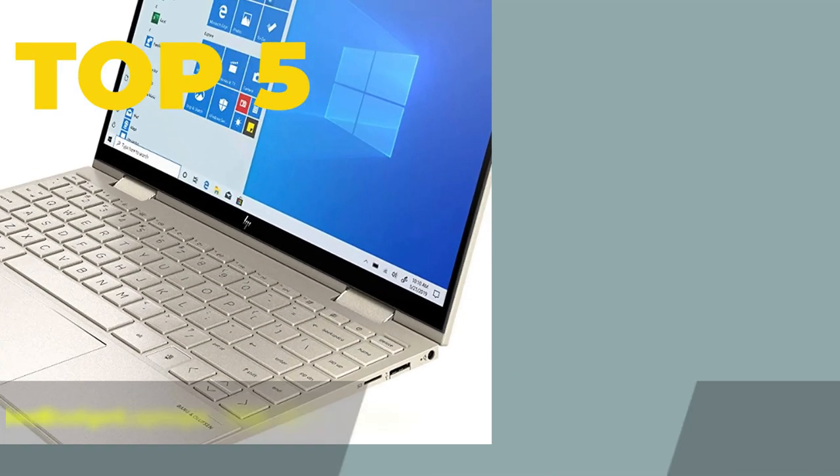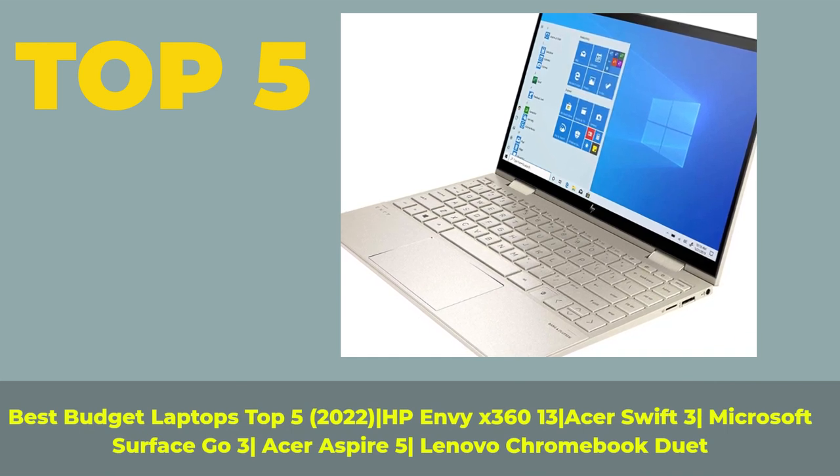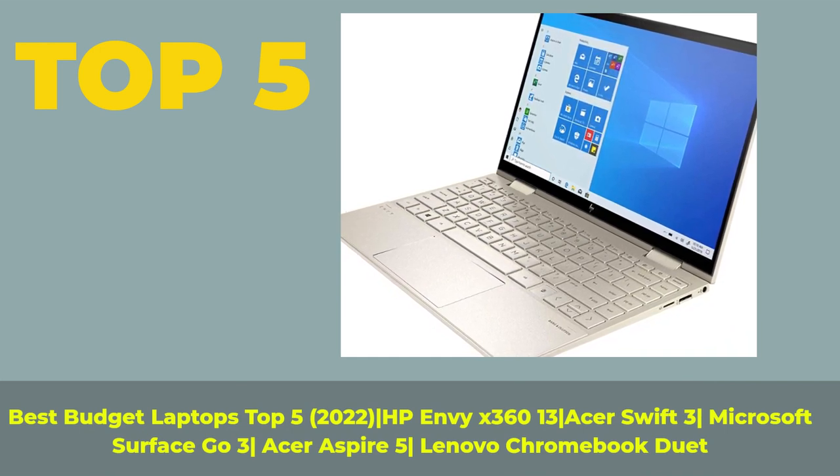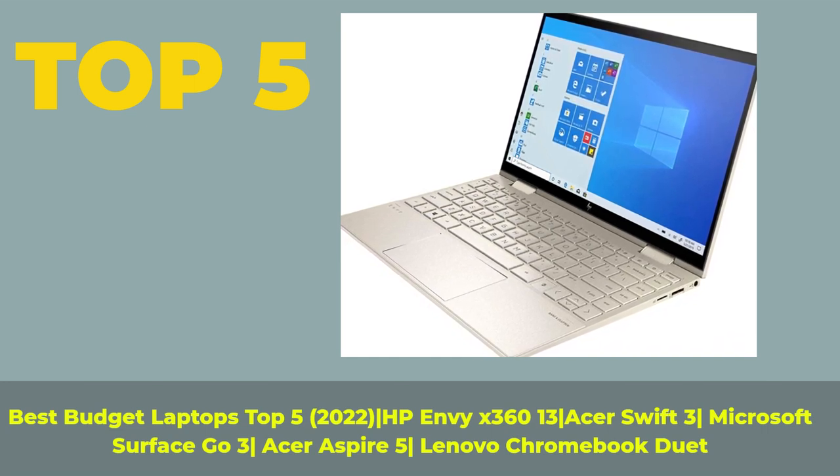Top 5 Best Budget Laptops 2022: HP ENVY x360 13, Acer Swift 3, Microsoft Surface Go 3, Acer Aspire 5, and Lenovo Chromebook Duet.